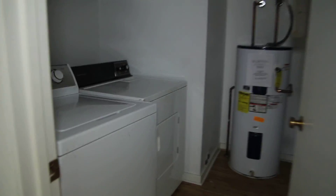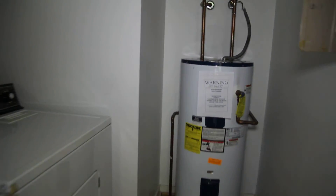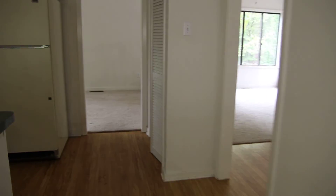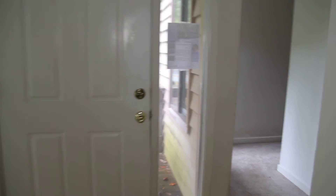Straight ahead we have our laundry. The home is all electric — we do have a washer and dryer in place, an electric water heater, and 200 amp electrical. So we're completely self-contained here as far as appliances being ready to go. We're going to go back out and to the right, which will take us to the bedroom portion of the home.